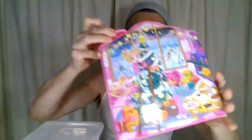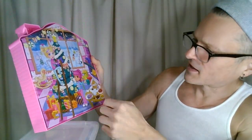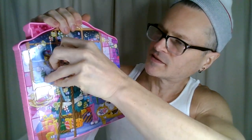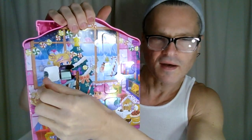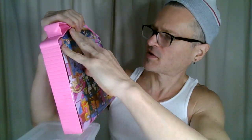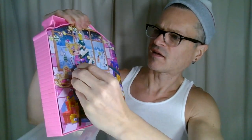And then in the Polly Pocket advent calendar, what are we going to get? This is the hardest part of the day — finding number seven. Here it is. I can't tell what that is. Is it a computer? Is it a washing machine? Is it a dishwasher?